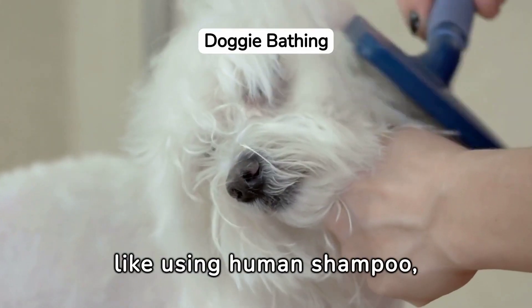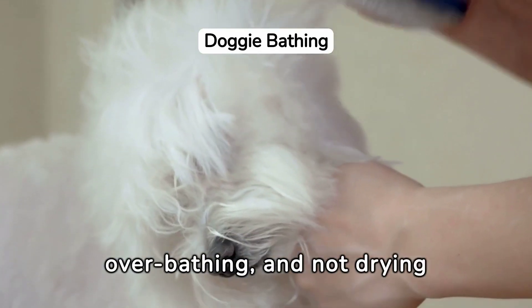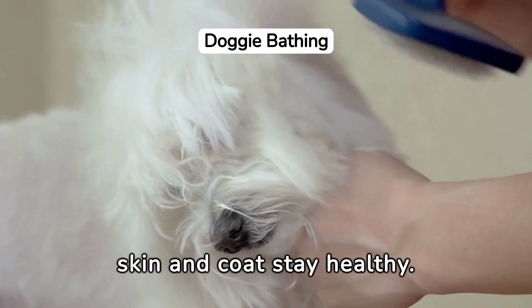Avoid common mistakes like using human shampoo, under-rinsing, over-bathing, and not drying thoroughly, to ensure your dog's skin and coat stay healthy.